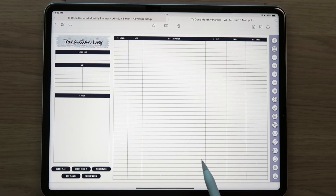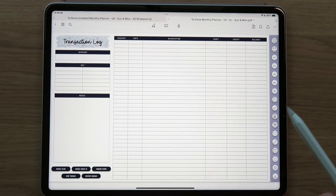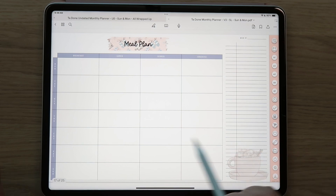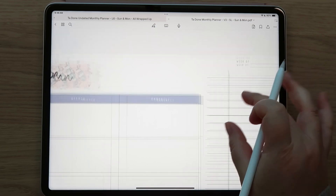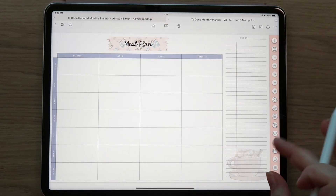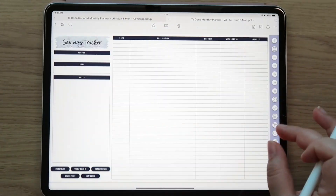Budget videos go up every Friday - that may be changing to Thursday by the way. If you run out of space on the transaction log, simply duplicate it for more space. Then you've got your meal plan page - very simple with breakfast, lunch, dinner, and snacks for each day of the week, plus a shopping list. I made it a little bit bigger so you can put the quantity - like three pounds of ground beef - so it's a little flexible.